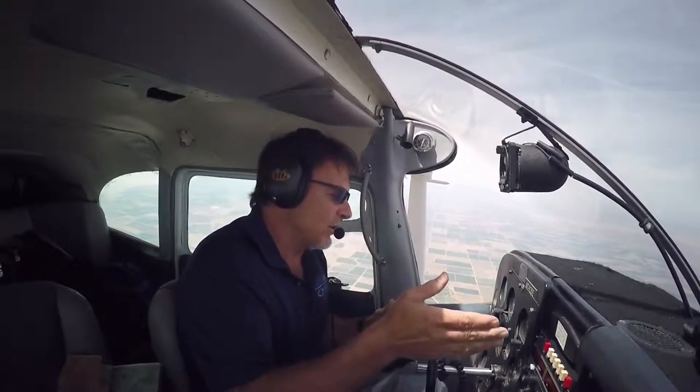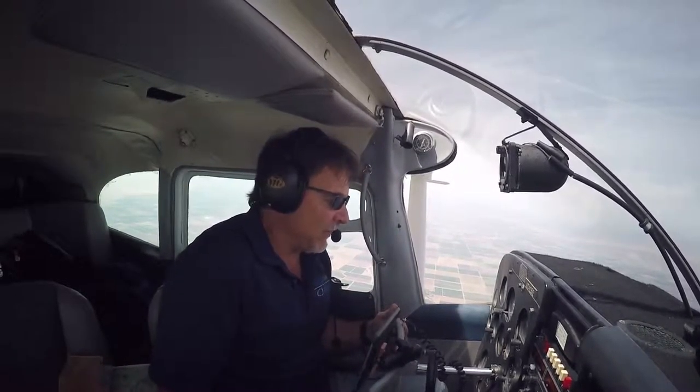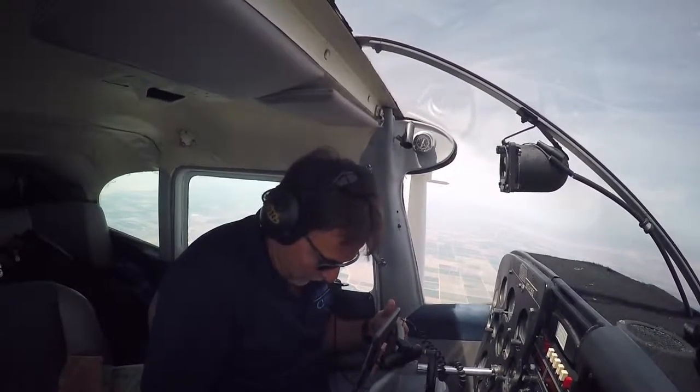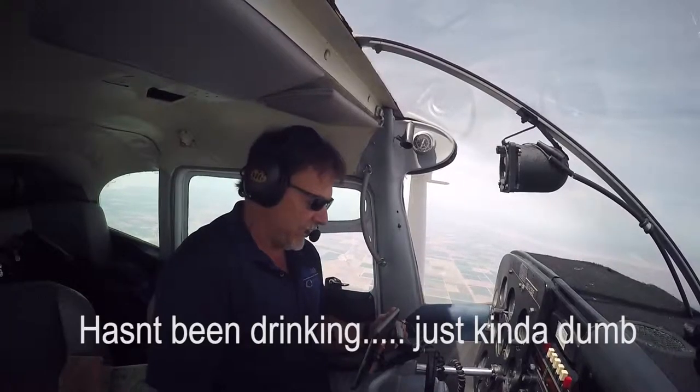When I dial in the new altimeter setting, I'm aware that I'm 200 feet lower than I was before he gave me that information. This is very good information to have, because having that information is what allows me to make a correct decision.